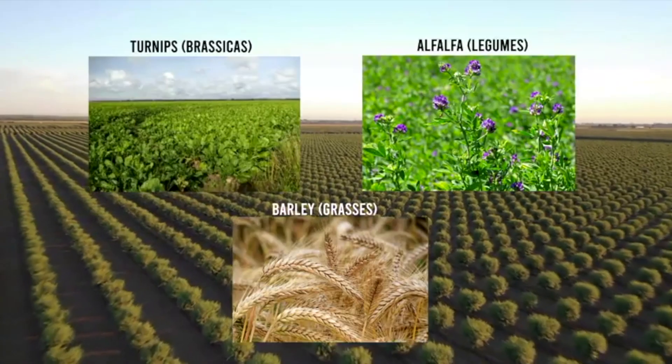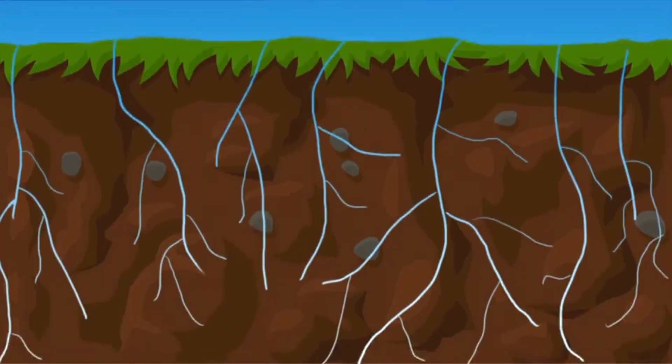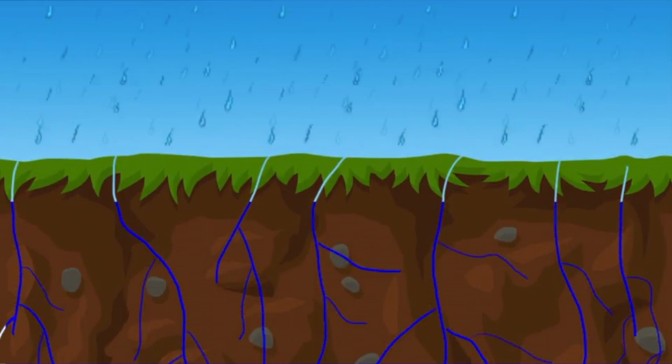Cover crops. Cover crops such as grasses and legumes grown in the off-season prepare the land for the incoming cash crops. Their larger roots create pores in the ground that hold and filter water, keeping it from running downstream or collecting on the surface.